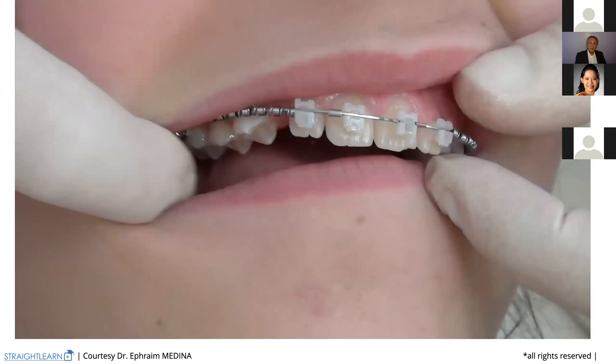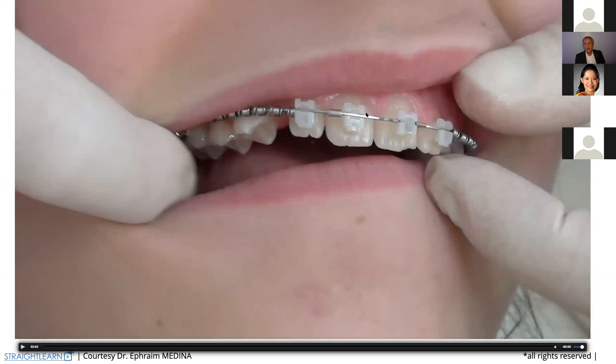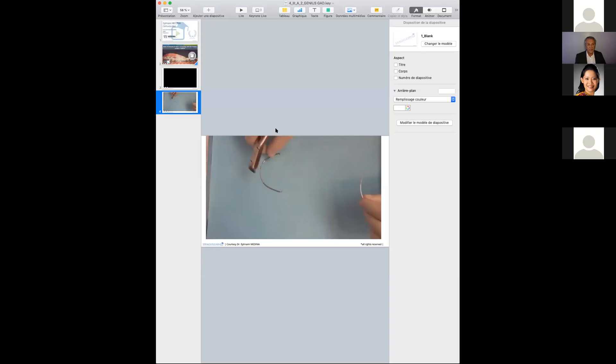There are many details for those attending this lecture. First, the first detail is that we only use passive self-ligating brackets — that means they open and close. It's very easy. If you don't use all these things, you will not be able to make that arch development easily. I'm coming back now to the next part of my presentation.